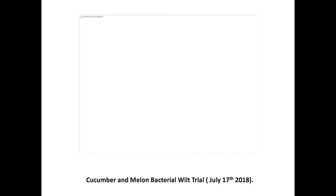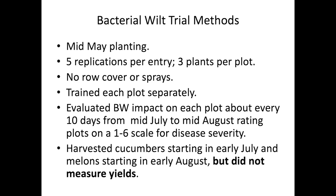For the bacterial wilt trial, we do it separately so we don't get downy mildew mixed in — we just want bacterial wilt. To do that, we plant really early and we don't use any row cover to control cucumber beetles. Here's the trial early — we plant a lot of plots with five replications, three plants per plot. We're not measuring yield — we're just looking for dead plants, specifically plants that are getting severely damaged or dying from bacterial wilt. Later in the trial, some downy mildew was present, so it's not ideal.